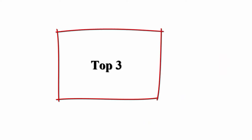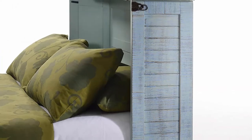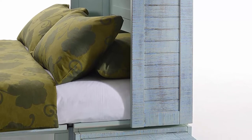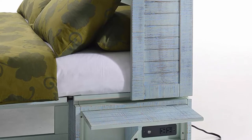Top 3: Night and Day Furniture Poppy Sky with mattress Murphy cabinet bed, queen. Easy to convert. Memory foam mattress. Electrical outlets and USB ports. From the brand Night and Day Furniture.